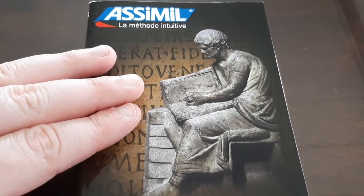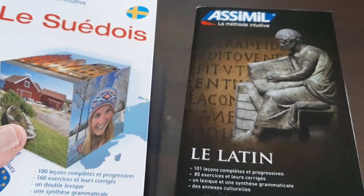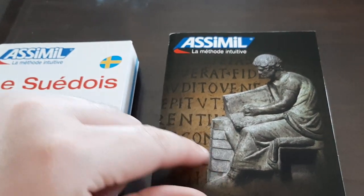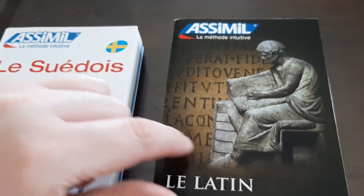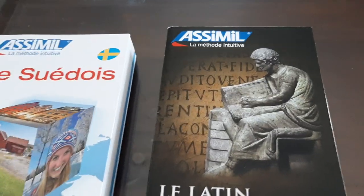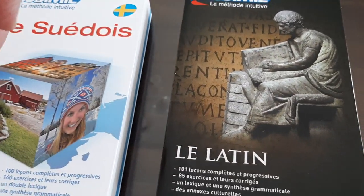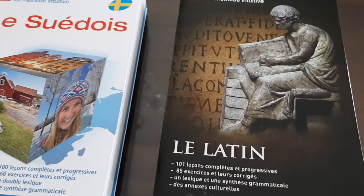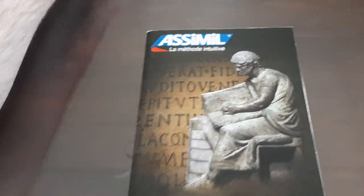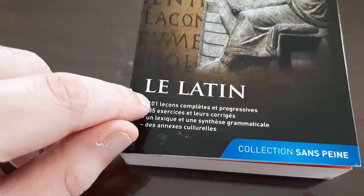As you can see, the front cover is very different. Comparing it to the Swedish one — which I just reviewed — the cover is different because this is an ancient language. I believe there are only two books with this kind of cover: Latin and Ancient Greek. They make them unique with a special ancient-style cover, which is pretty cool.